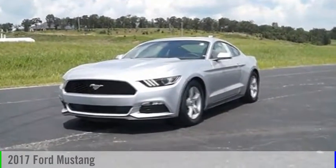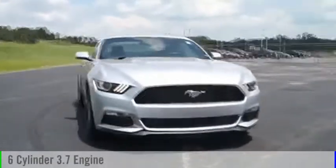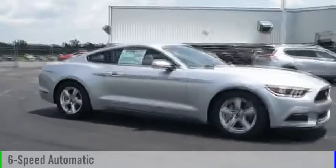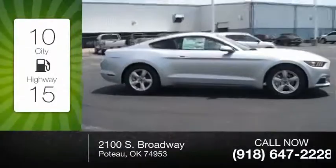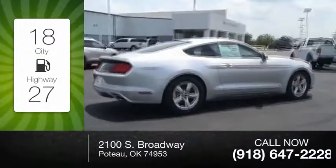2017 Mustang. This vehicle is powered by a rear-wheel drive, six-cylinder, 3.7-liter engine, and comes with a six-speed automatic transmission. Great fuel efficiency saves you money by requiring fewer trips to the gas station.